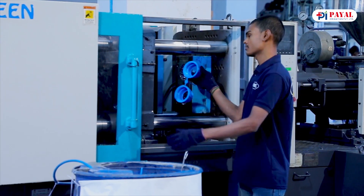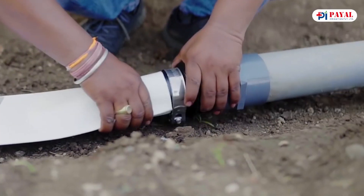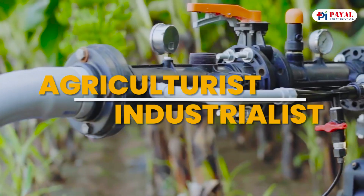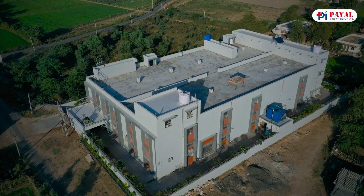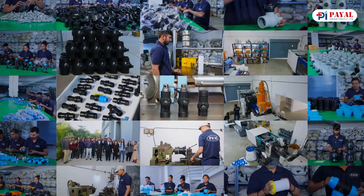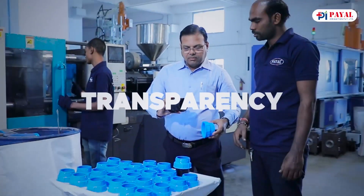To help our customers be more productive in front of their competitors and deploy the right solutions to the right place at the right time — driven by our vision to provide high-tech solutions for agriculturists and industrialists of the nation — we operate with accountability, integrity, respect, team spirit, and transparency.